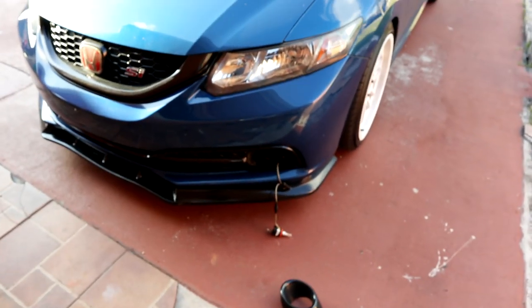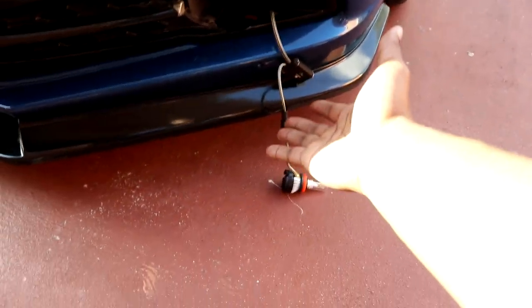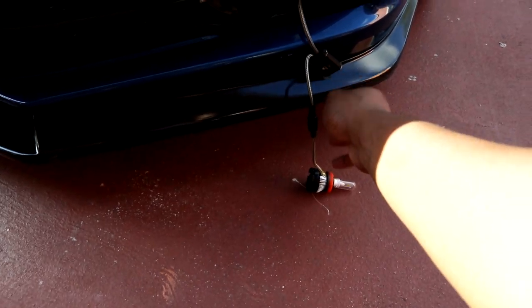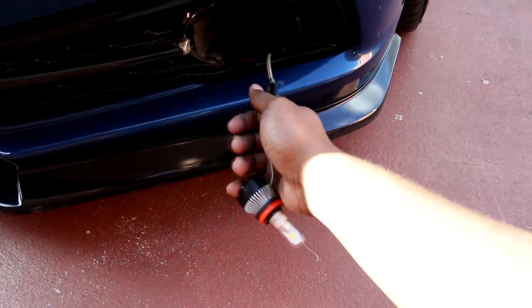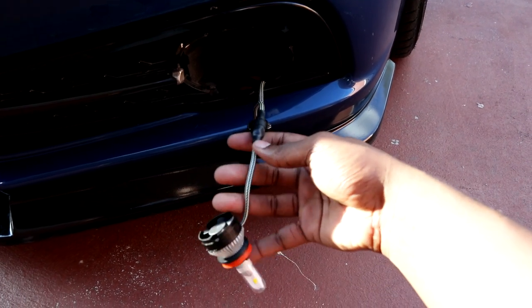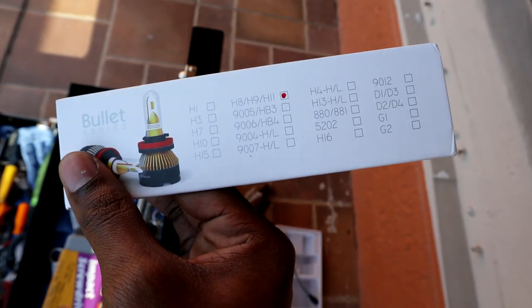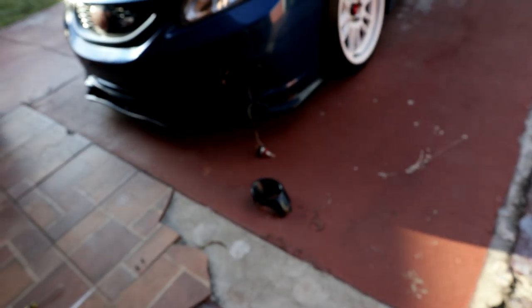I need to stop doing this — I keep going forward in the install without showing you guys what I'm doing. The light is all mounted up. It's pretty easy, but if you don't know how, what you do is connect the light, screw it on, and that's it. For fog lights, the bulb sizes are H8, H9, or H11s — I think these are H11s, but you can Google it to confirm.